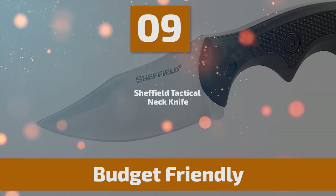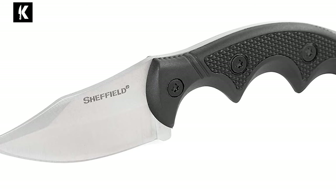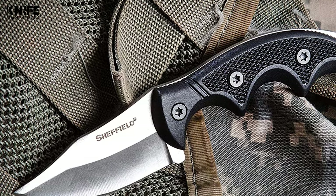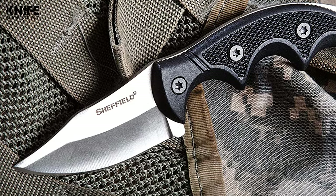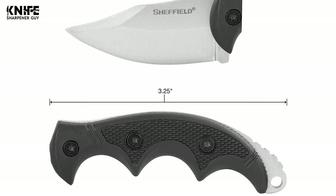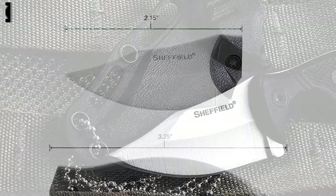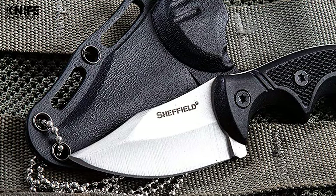Number 9: Sheffield Tactical Neck Knife. You need a neck knife to survive in any situation. Sheffield's knives are known for their durability, precision, and unsurpassed value. This Sheffield Tactical Neck Knife is the ideal tactical everyday carry knife, ready for rapid deployment at a moment's notice. It comes with a 2.15-inch drop-point blade made of 420 stainless steel for maximum strength and durability. For this small design, you can easily carry it in your pocket.